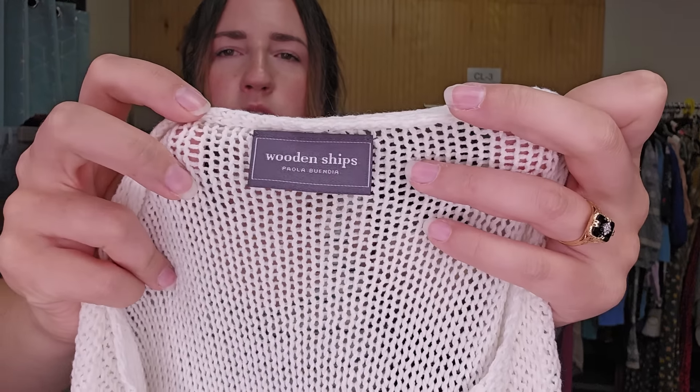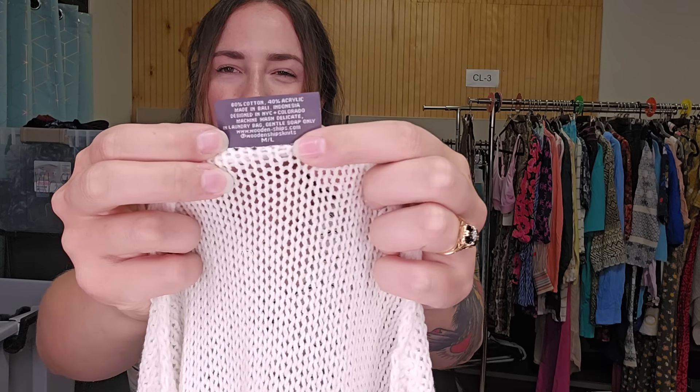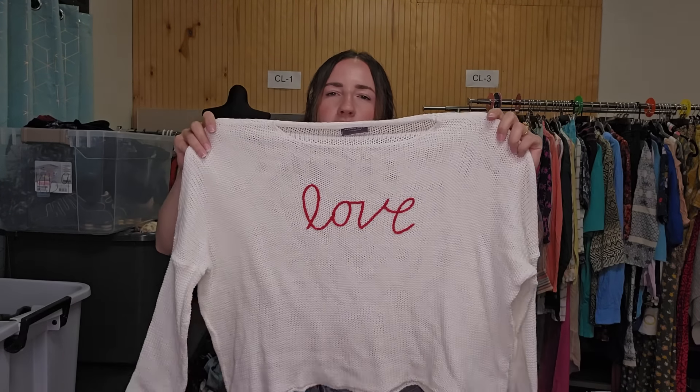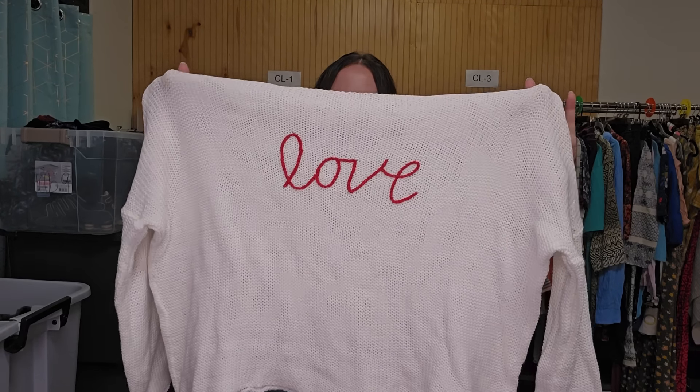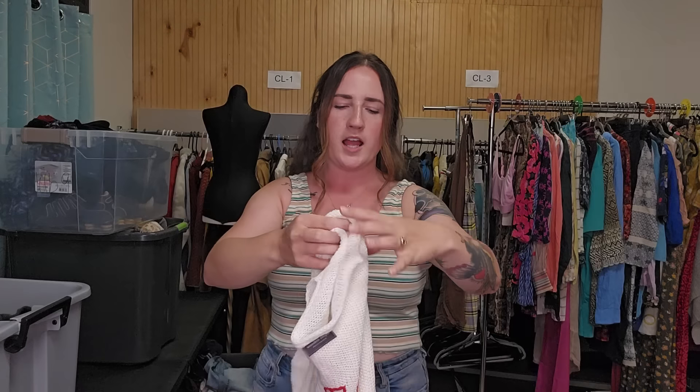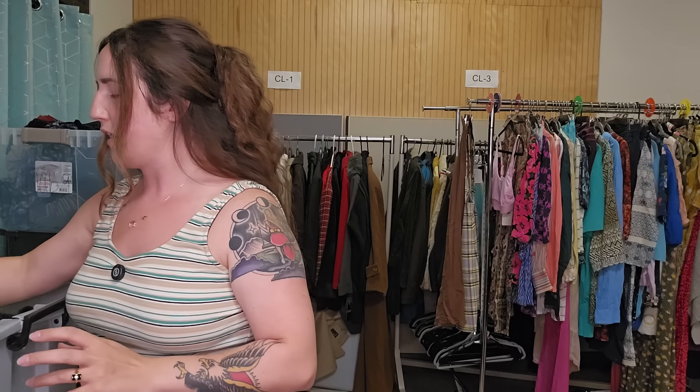Found this at the bins. This is Wooden Ships by Paola Buendia. This is actually a cotton blend — no wool — but I did see some pretty decent comps on this, especially on Poshmark where I think this brand does better. It's an oversized sweater. I think I'll list it for around $30 to $35 to get it to move.